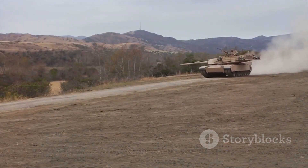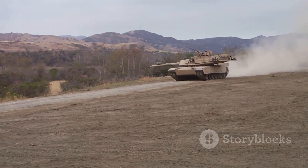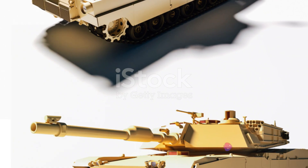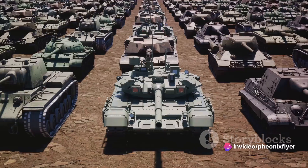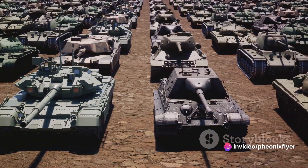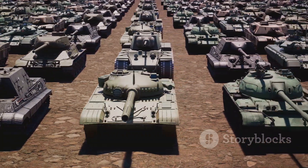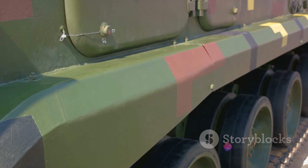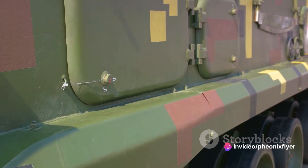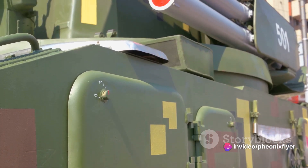MBTs are the evolution of earlier tank designs, a culmination of lessons learned from centuries of warfare. They combine the best of all tank classes, offering the speed of light tanks, the firepower of heavy tanks, and the armor protection of super heavy tanks. But beneath their steel hides, MBTs are marvels of engineering, integrating sophisticated technology and systems designed to give them the edge on the battlefield.